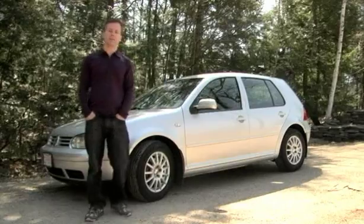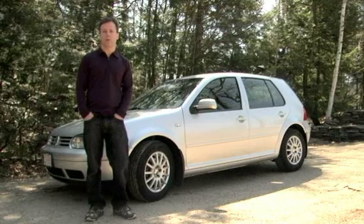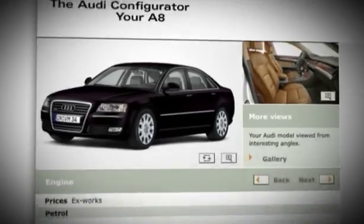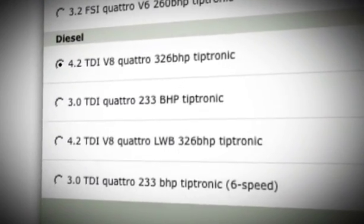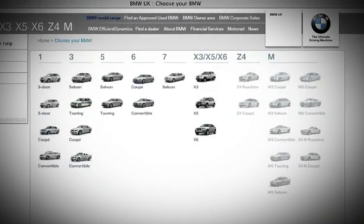In Europe, because gasoline and diesel prices have always been much higher than they have been here in the U.S., they've always been much more pro-diesel than we have been in the States. So most of the cool cars you see here, you can get there just in diesel versions. Diesel has been incredibly common in Europe for years. You could even go on the European section of most car manufacturers' websites, such as Audi, and place an order for a diesel car today.